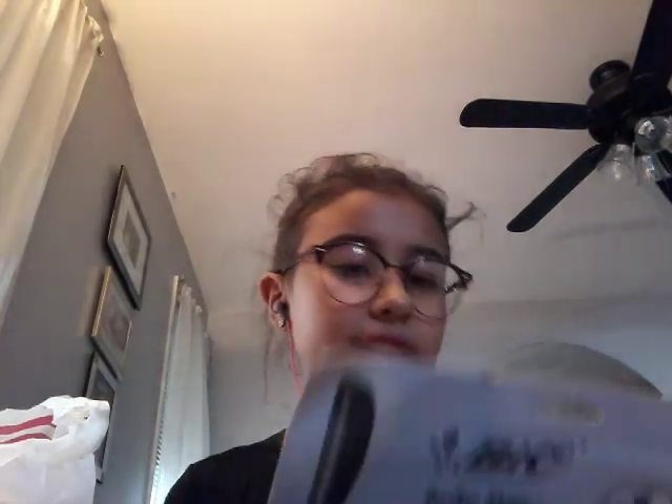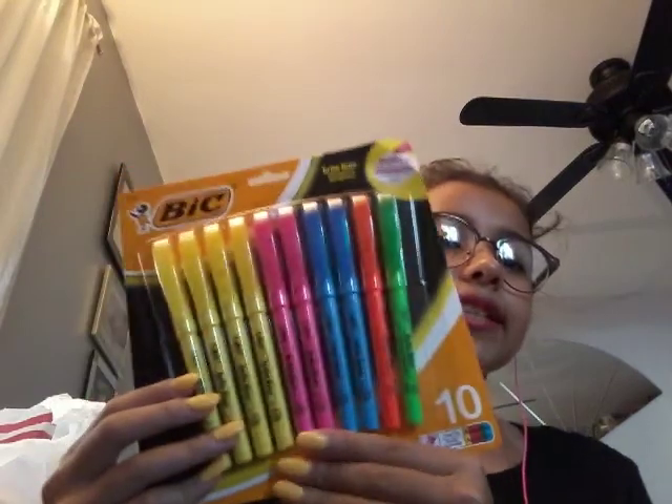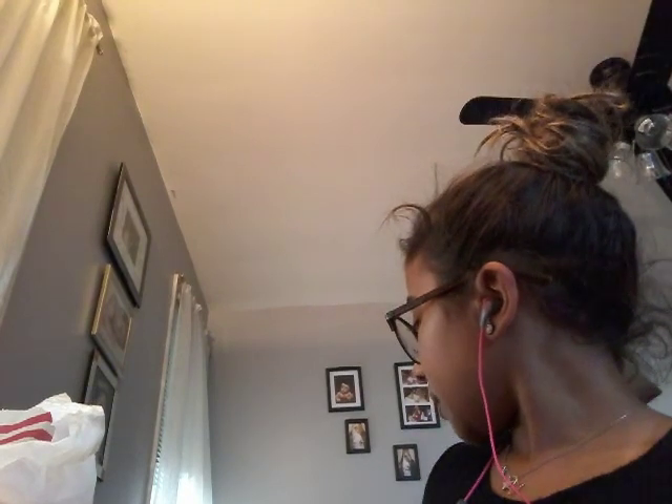The next thing I pulled out of the bag is these BIC highlighters. It was a pack of 10 for $1.19, if I'm not mistaken.